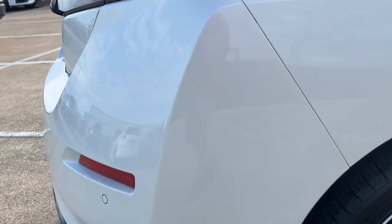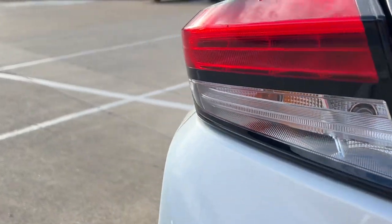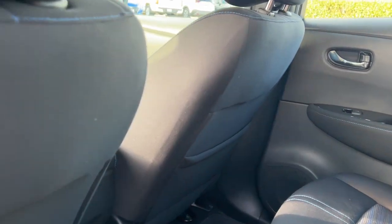Heated steering wheel, Apple CarPlay and/or Android Auto, navigation system, keyless entry, satellite radio, heated mirrors, fog lamps, electronic stability control, aluminum wheels, heated front seat.